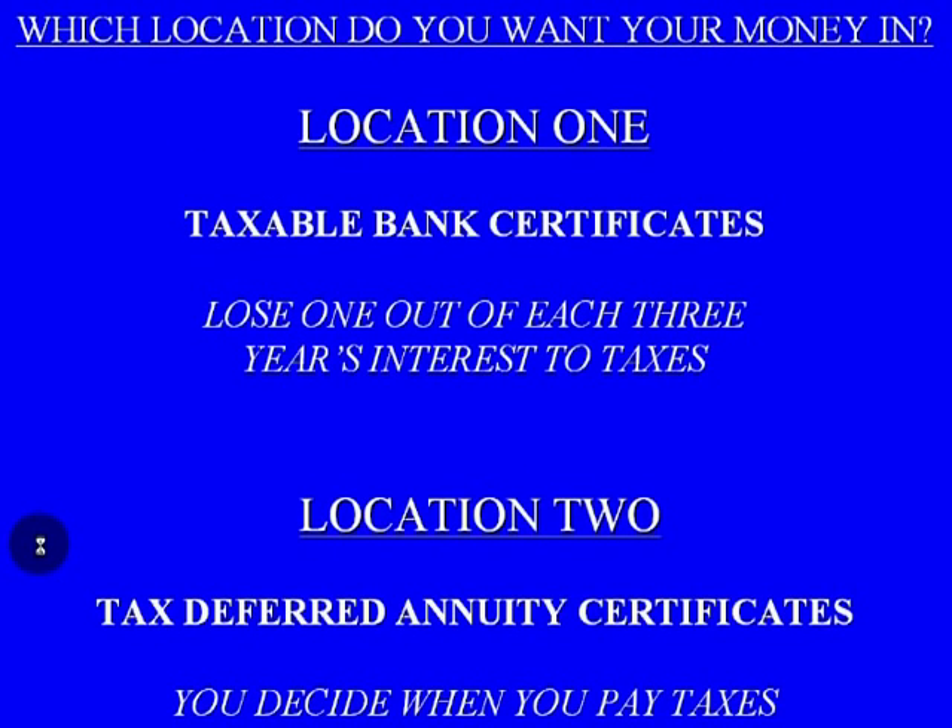Here's just a quick comparison: which location do you want your money in? Location one: a taxable bank certificate, where you're going to lose one out of each three years' interest to taxes. Or location two: a tax-deferred annuity — where you decide when you're going to be paying taxes.